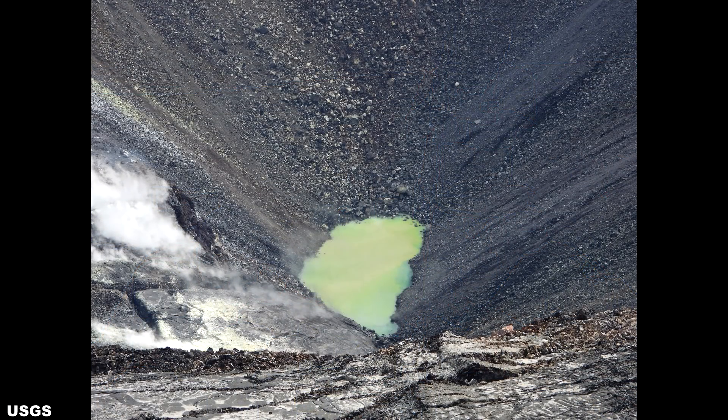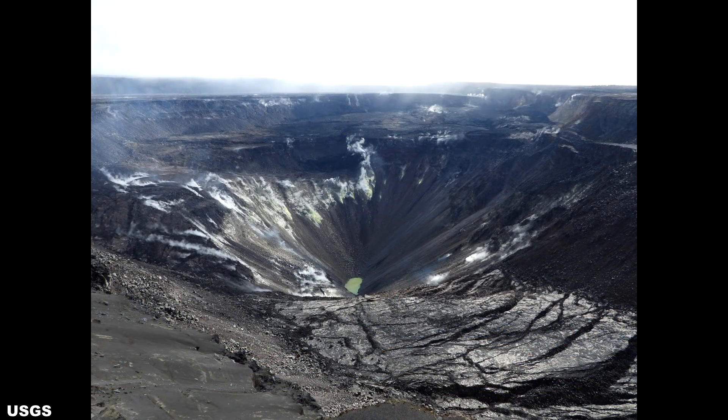Wrapping up the Halema'uma'u Crater Lake report, we move to September 25th. Using a laser rangefinder, USGS has determined the approximate size of the lake: 360 feet or 110 meters long, around 164 feet or 50 meters wide, and 33 feet or 10 meters deep. With some simple math, we can calculate a water surface area of roughly 59,040 square feet, which is equivalent to 1.35 acres — roughly the size of a US football field including the end zones.